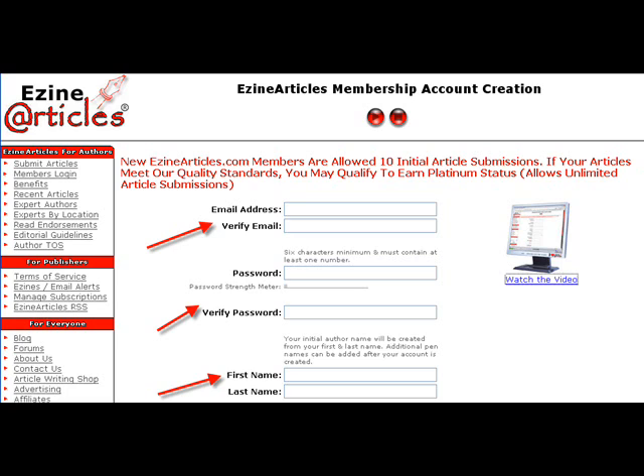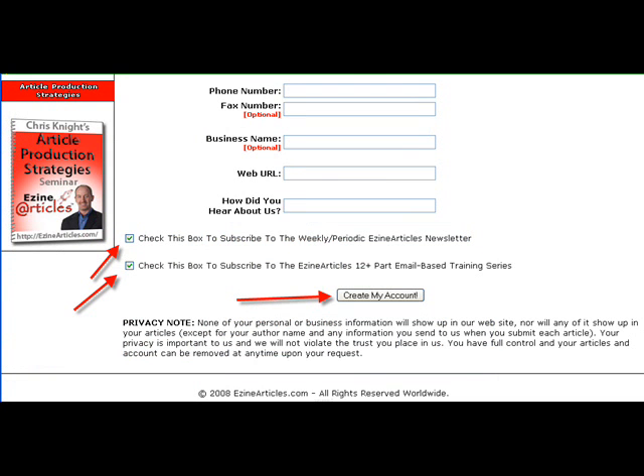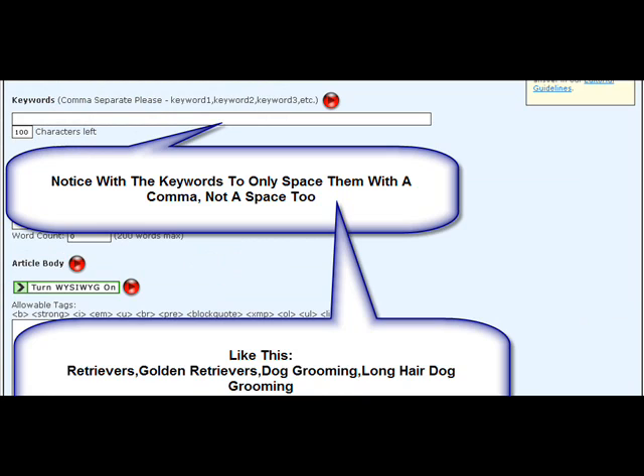If you're already a member, then you just log in. You'll fill out all of the things that they need: your name, address, and phone number, your business URL or personal URL, and then create your account. Make sure you check the two boxes to get the email series because they're brilliant information. You're taken right to your submission area where you would submit an article. You choose the category and the article title. Notice with the keywords to only space them with a comma, not a space.